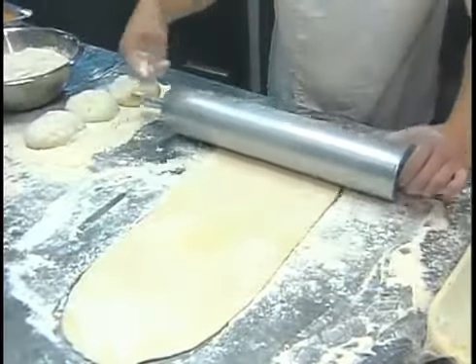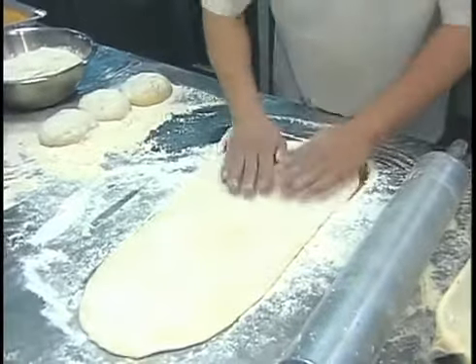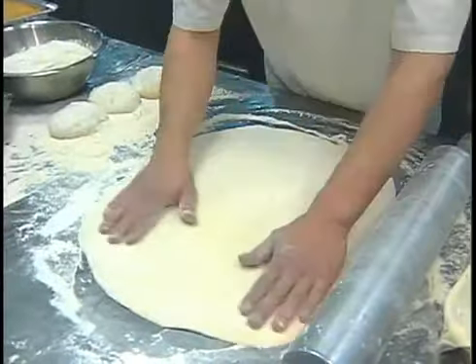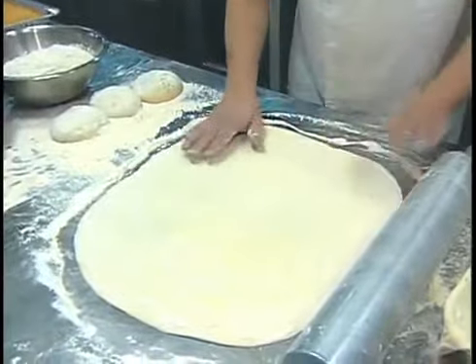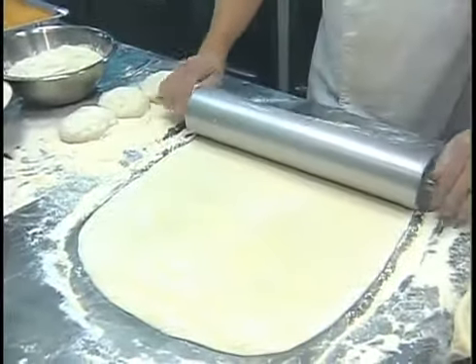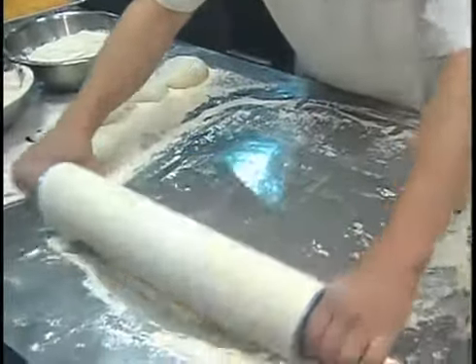Gluten-free has been found to have a lot of nutritional benefits instead of wheat. Some people are allergic to wheat — they have celiac disease. So can they open the filo as good with gluten-free? Not really, like this. You can open it, but you can't really do it gluten-free. Keep it old-fashioned — gluten all the way.